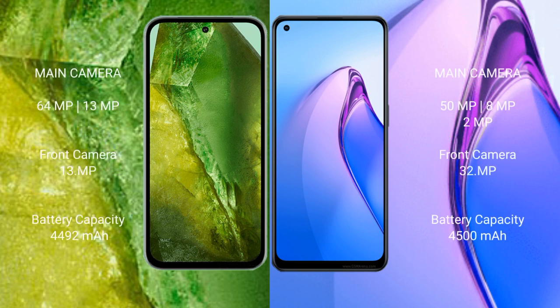Google Pixel 8a features a dual rear camera setup: 64MP plus 13MP, and a 13MP front camera. Oppo Reno 8 Pro features a triple rear camera setup: 50MP, 8MP, and 2MP, with a 32MP front camera.